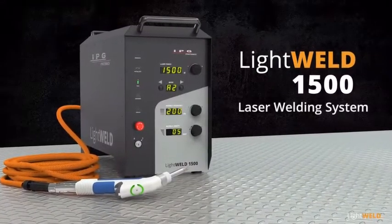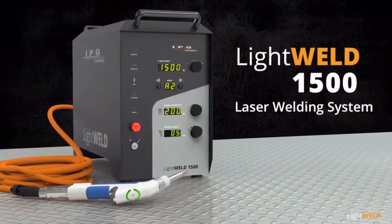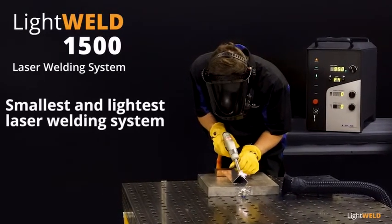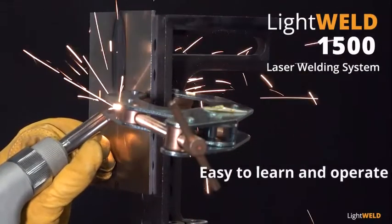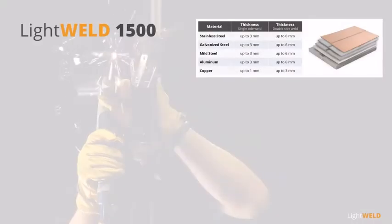LightWeld 1500 handheld portable laser welding system from the world leader in fiber lasers. LightWeld is the smallest and lightest laser welding system available, is easy to learn and operate, and produces consistent high-quality welds.